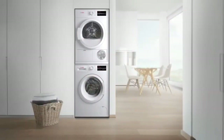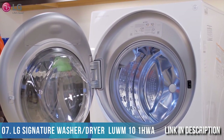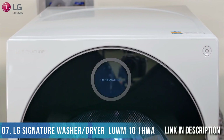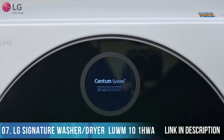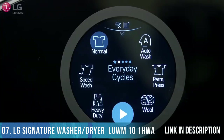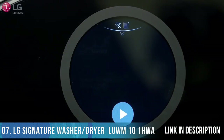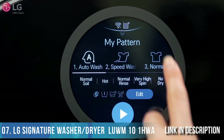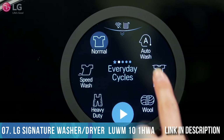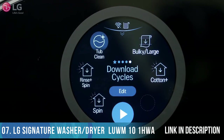The LG Signature washer-dryer combo provides a unique touchscreen LCD display that lets you conveniently control your wash and dry cycles. The display consists of five pages of cycle categories: My Pattern, Everyday Cycles, Special Cycles, Dry Cycles, and Download Cycles.